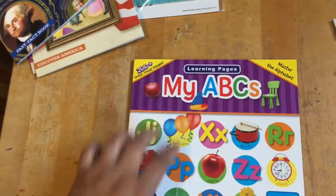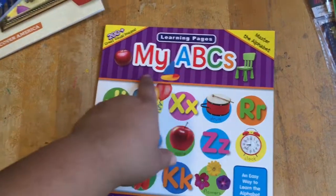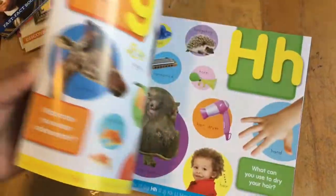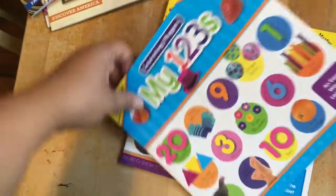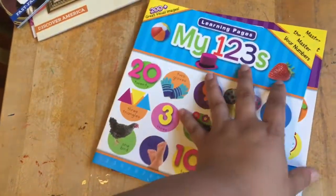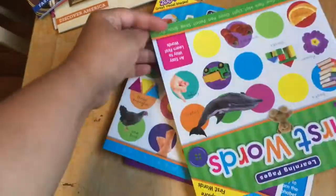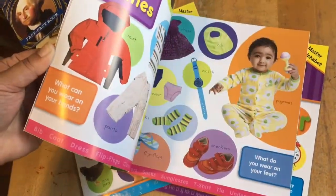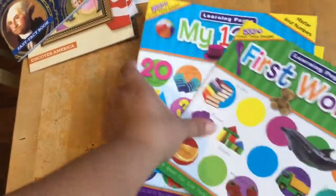They have these new ones coming out now. My ABCs — this is a Learning Pages book, My ABCs, for my soon-to-be preschooler. How cute is this! And then I also got My 123s Learning Pages with all the numbers up to 20 — super cute. The next one I got was My First Words, and this is good for my kindergartner. Really cute — I love the pictures. All of these were a dollar at Target.